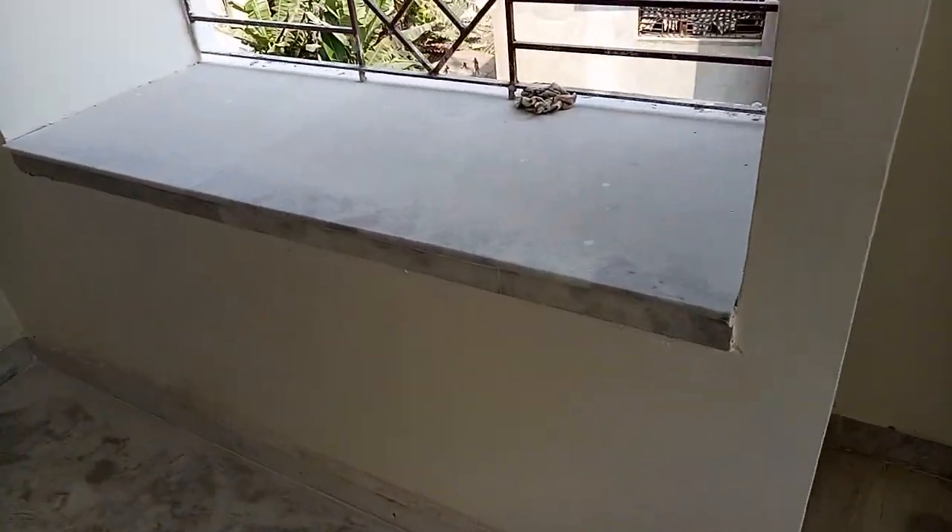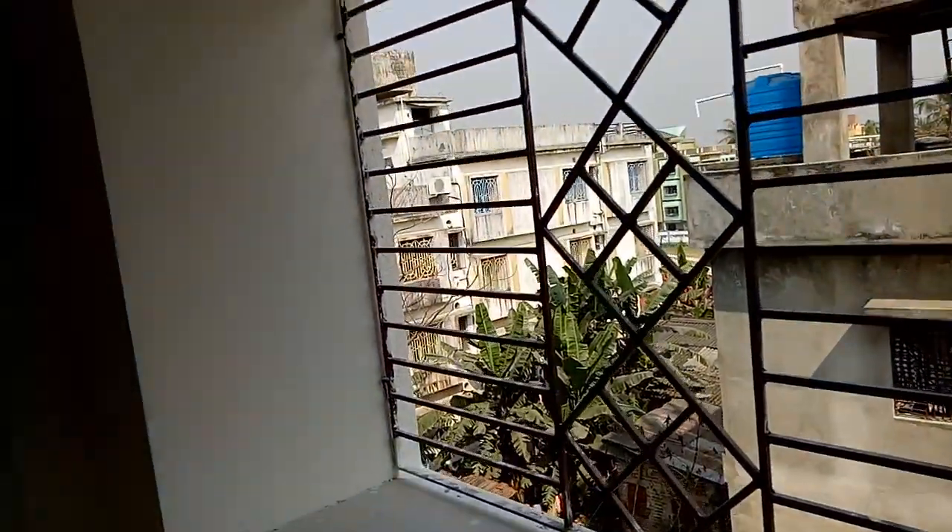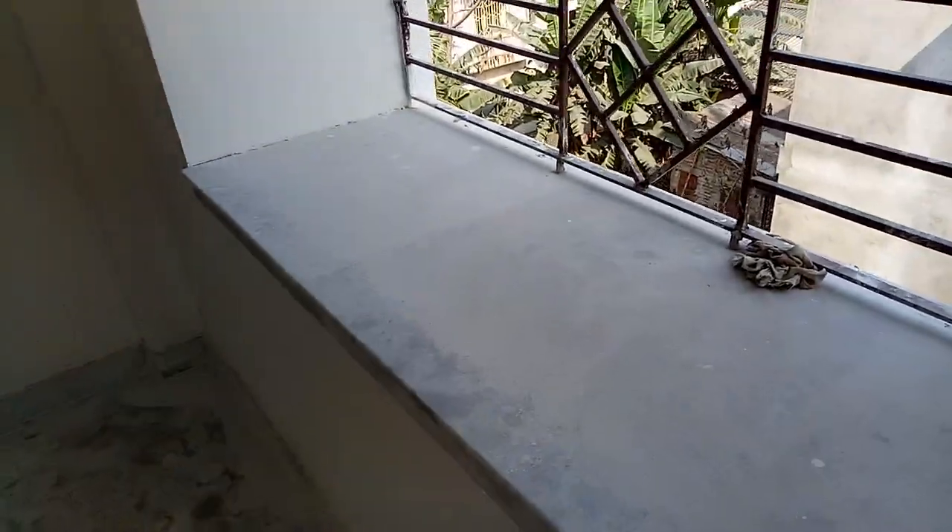Look at the window. This is good. You will get the space inside your room. Now I am moving towards another bedroom.